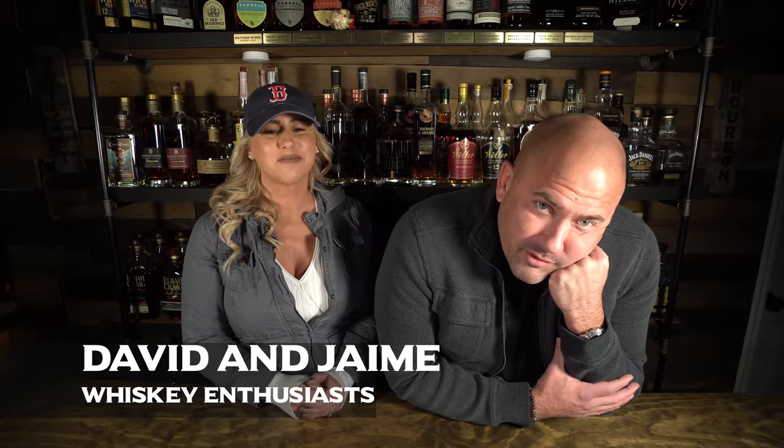Hey, welcome back to another episode of Whiskey Row. So today we're gonna be doing a review or a blind or something. I don't know — David was wrong, I don't have any bourbon to drink. I just don't feel like I have any new bottles, it's the same old same old.